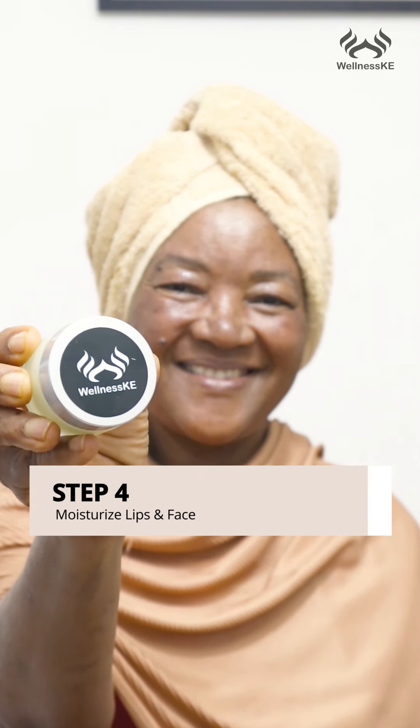We always steam the face because it helps to tighten the pores, and we go straight into step four. It's very important to moisturize the lips with the organic cold pressed coconut oil, and then we also used the radiant glow facial serum to help in giving her soft, smooth, glass-looking skin.